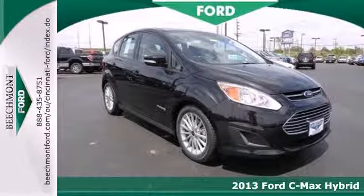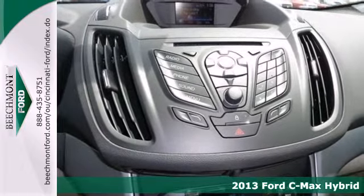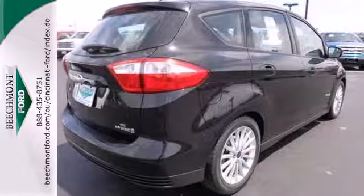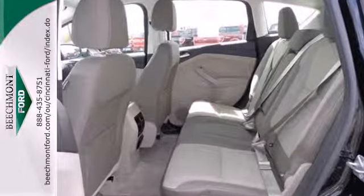Here's a 2013 Ford C-MAX Hybrid. This hybrid compact is powered by a dynamic combination of gasoline fuel and lithium ion battery power. It gives you the space you need and the smaller carbon footprint you desire.